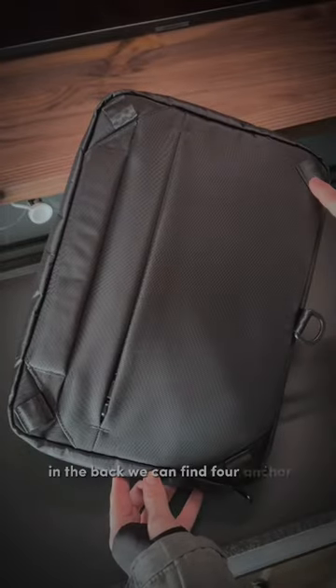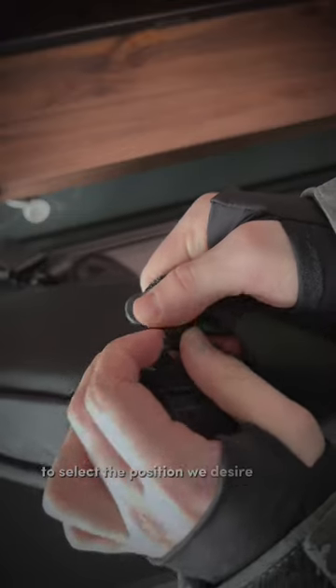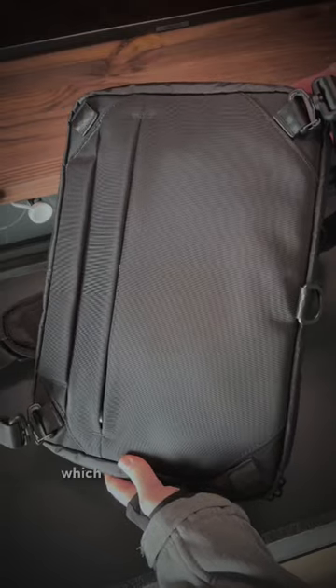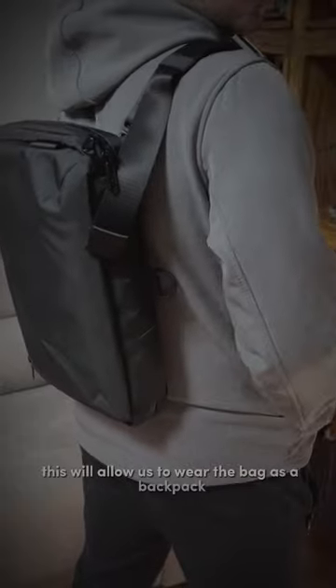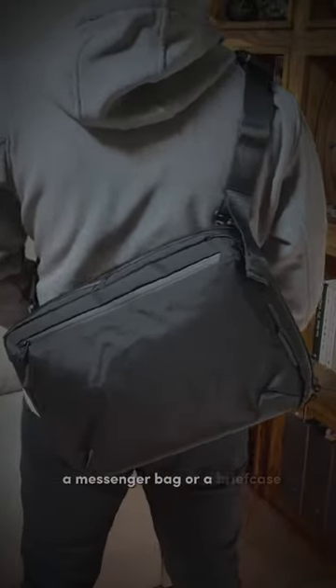In the bag, we can find four anchor points to select the position with the side for the strap, which can be either diagonal or horizontal. This will allow us to wear the bag as a backpack, a messenger bag, or a briefcase.